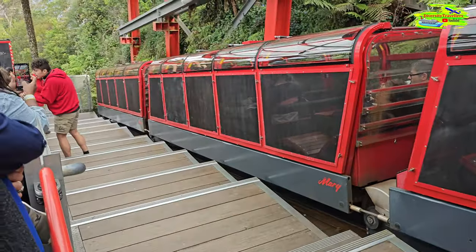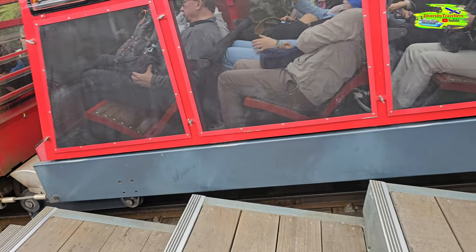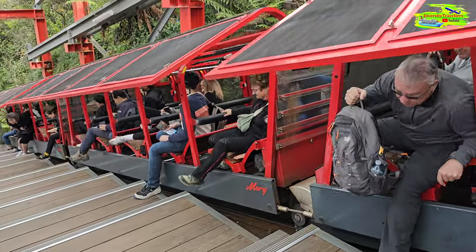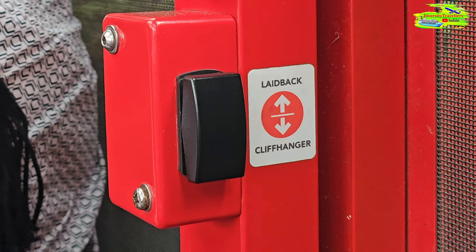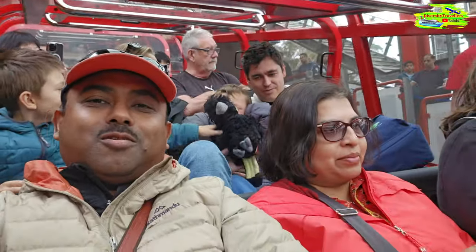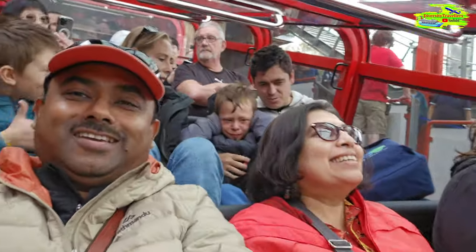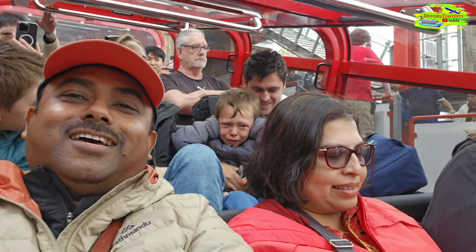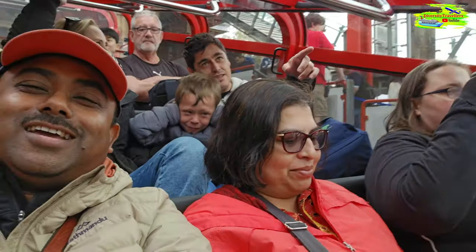The train has just arrived. Look at the seats — different people have different settings. These doors are automated. There is a black button you need to press to select which mode you want. We just selected laid-back. We are ready, and hopefully it's not going to be too scary.